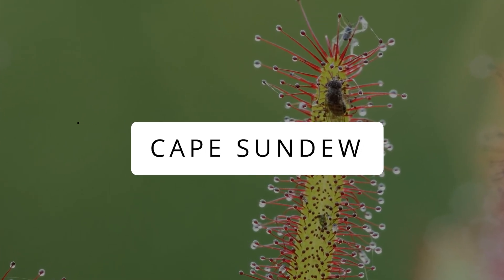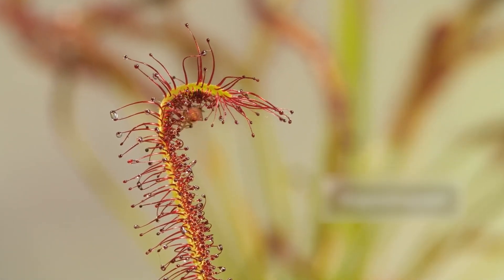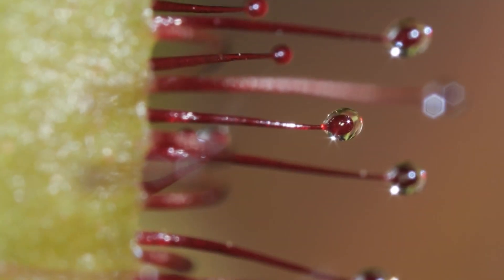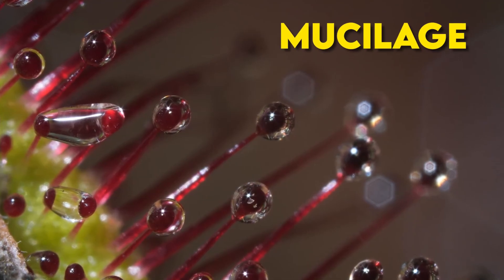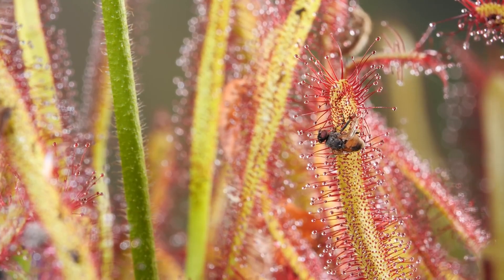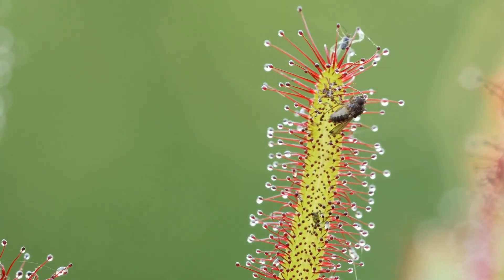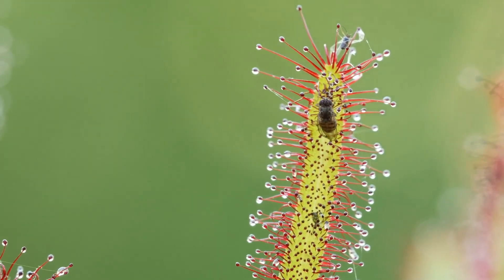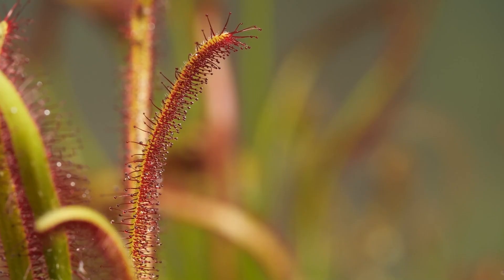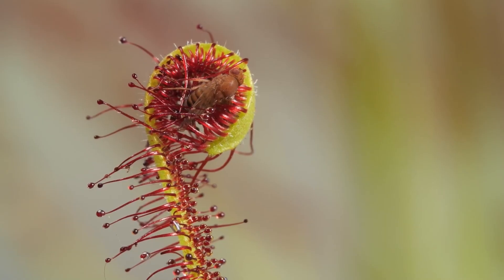Cape Sundew. Drosera capensis, aka Cape Sundew, is a small plant from South Africa that's like a mini-predator in the plant world. It has long, bright strap-like leaves covered in shiny tentacles that ooze a sticky goo called mucilage. Bugs like bees and fruit flies get tricked by this goo, and once they're stuck, the sundew does a neat folding move to keep them trapped — it's like the plant giving the bug a big plant hug. The sundew also grows pale violet flowers on its tall stems in summer and is super easy to grow, making tons of seeds.